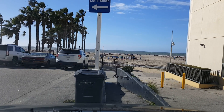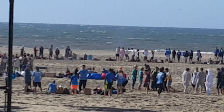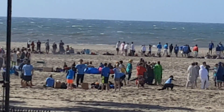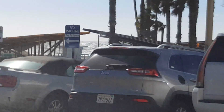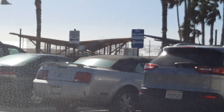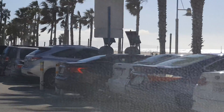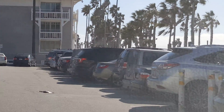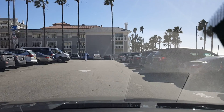Alright, I just wanted to show you the Santa Monica Ocean. Have a nice day. Thank you.